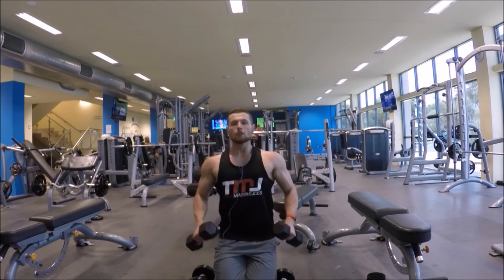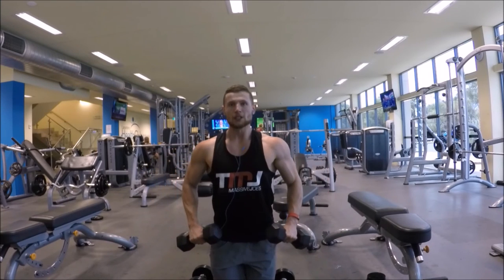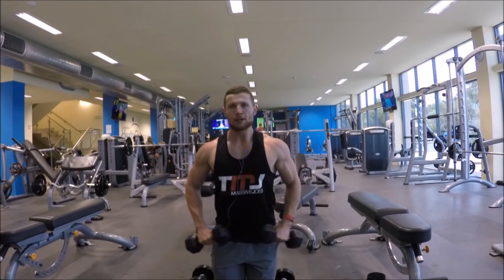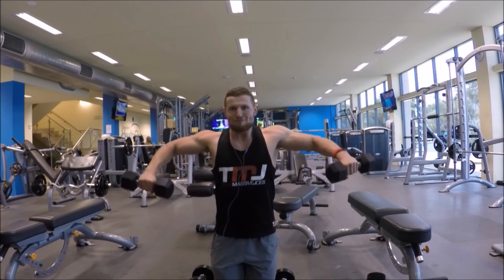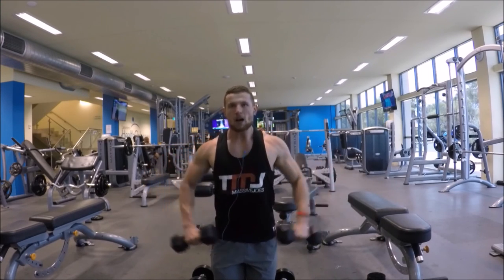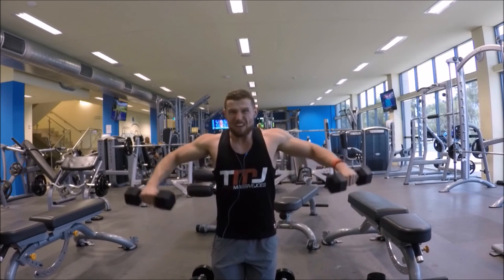This is the last set guys — thanks for staying with me. There's a little physique update at the end. I'm hoping to bring out more training videos soon and drop a few knowledge bombs here and there. I hope you enjoy and I'll see you in the next one — peace.